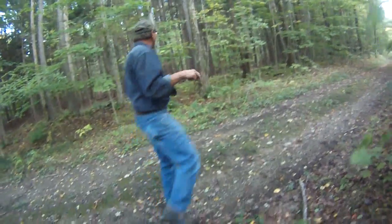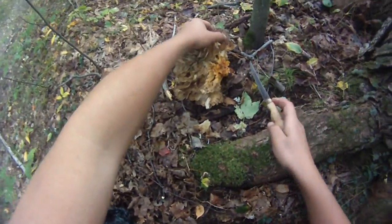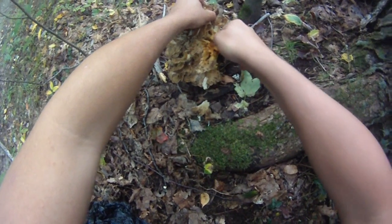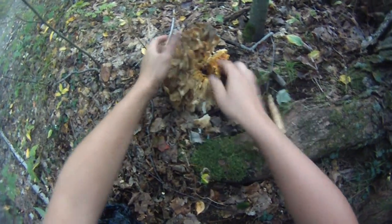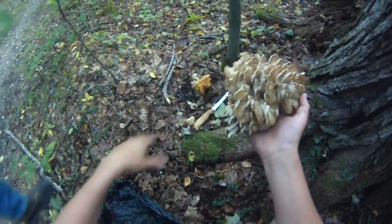I found them here before, and it's always a small one. Alright, well first find is a hen of the woods. Let's try and leave some behind to re-grow. That's good shape.